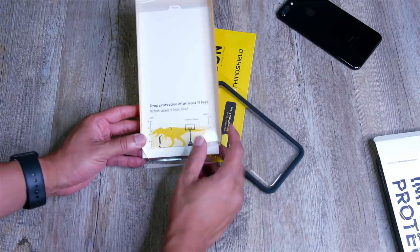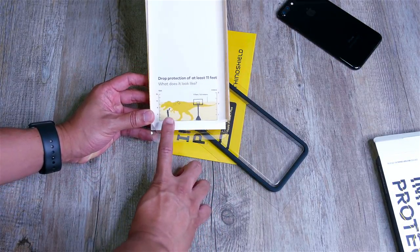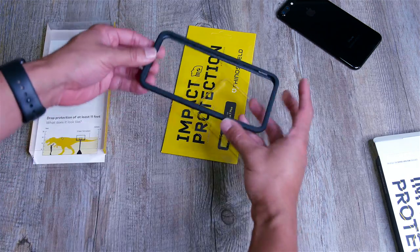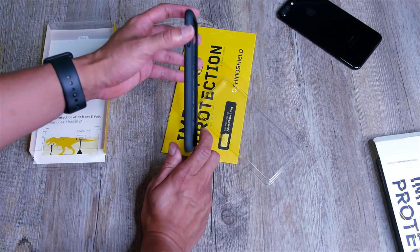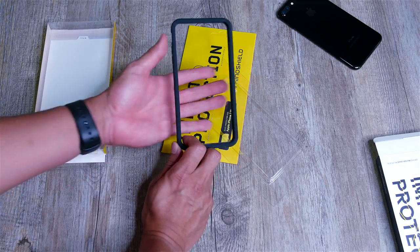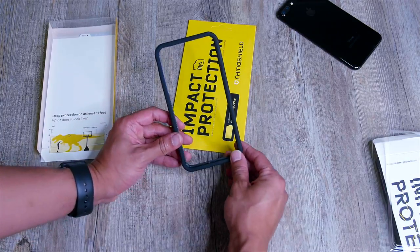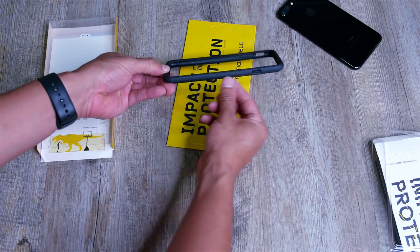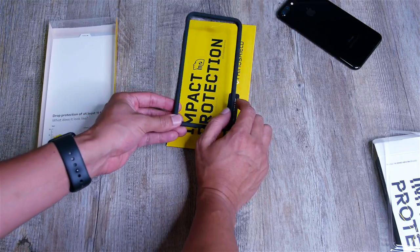We have drop protection of at least 11 feet — if you were to shoot it into a basketball goal, that's what they're saying. I'm not going to try that one. And this is the bumper. It's extremely lightweight. The feel is a little bit more rugged, a little more sturdy than the previous generation, but I still really like it. One thing I liked about the last one was the button feel. Once it's on the phone it feels really sturdy with a nice snap. You have the RhinoShield logo there, and you can see the honeycomb structure inside, which is really cool.